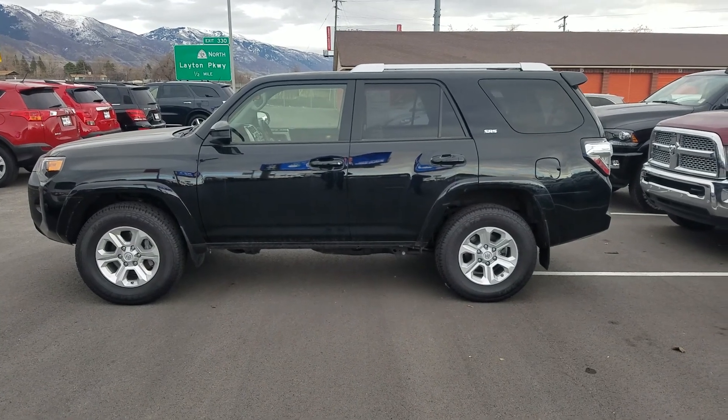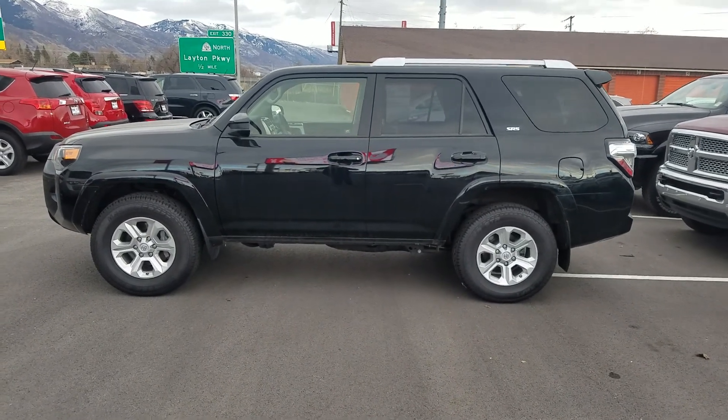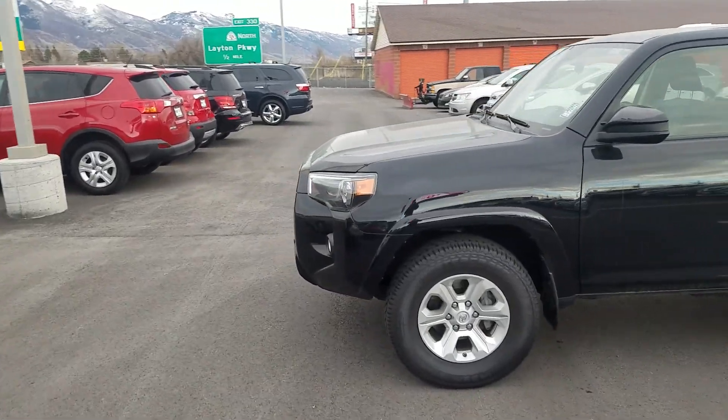Hey, it's Kyle over at Yunkie of Leighton. Just wanted to give you a quick look at our 2015 Toyota 4Runner. This one's been kept in great shape.